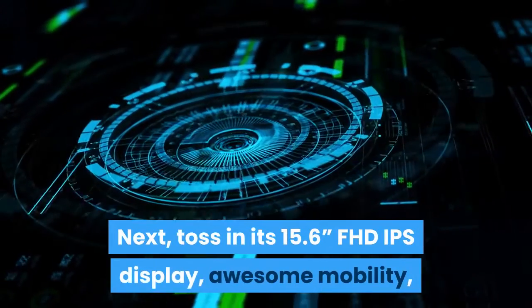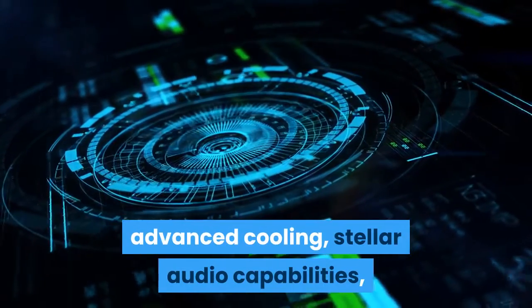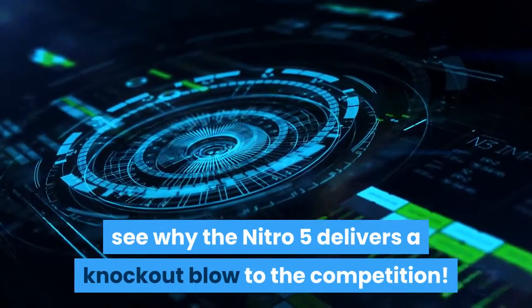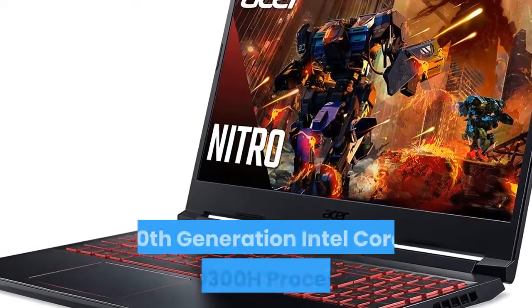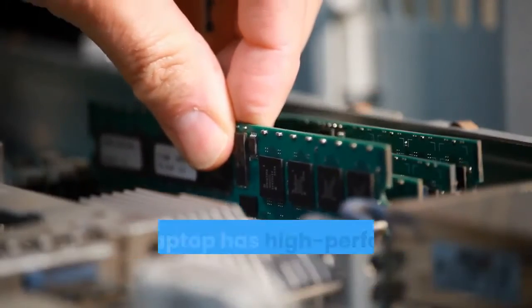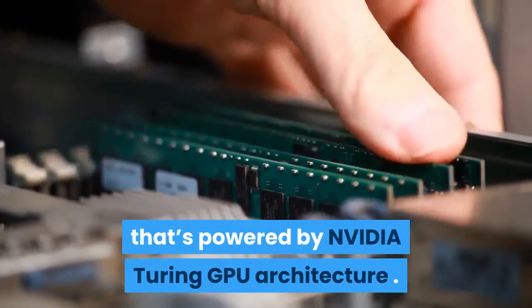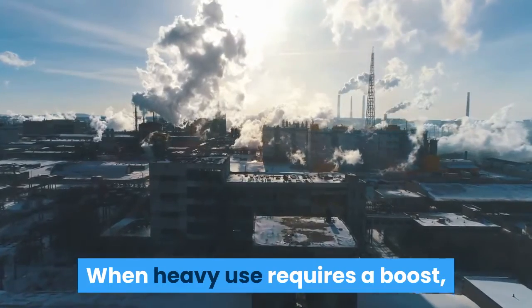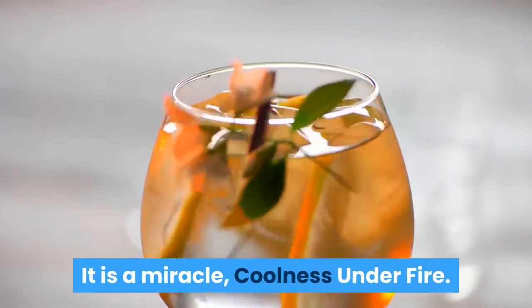The Nitro 5 features a 15.6-inch FHD IPS display, awesome mobility, advanced cooling, and stellar audio capabilities — all gaming-rich features that deliver a knockout blow to the competition. You can reign over the game world with the 10th Gen Intel Core i5-10300H processor. For full throttle acceleration, the Nitro 5 has the high-performance NVIDIA GeForce GTX 1650Ti powered by NVIDIA Turing GPU architecture. When heavy use requires a boost, chill out with Acer CoolBoost technology with quad exhaust ports — coolness under fire.